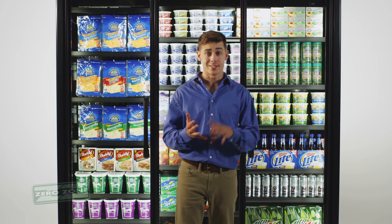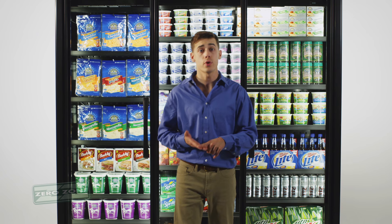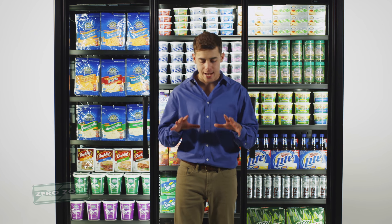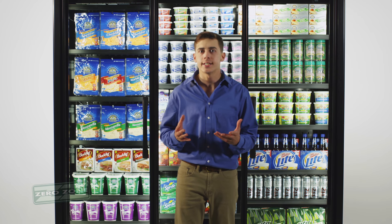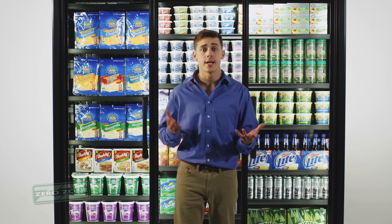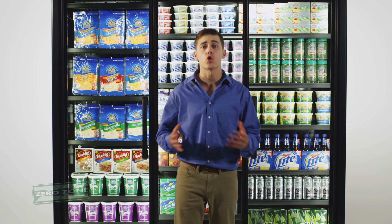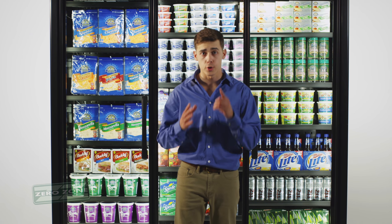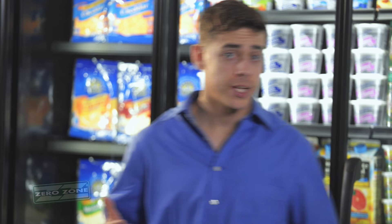And more green for you. There's no better way to display your dairy, deli, beverages, produce, and fresh meat. With bigger and brighter product exposure, technology that contains the cold, and a design that is both environmentally and economically efficient, the Zero Zone Medium Temp Crystal Merchandiser is the coolest solution in commercial refrigeration. That looks to me like it's case closed.